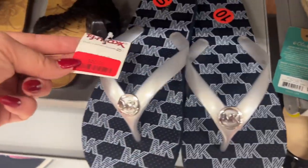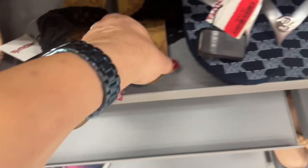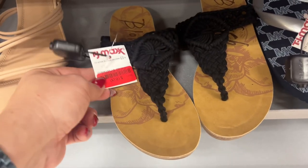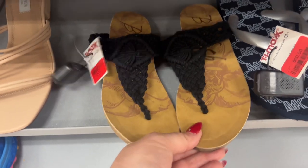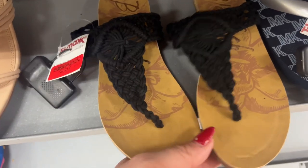I bought a pair of Blowfish sandals — I'm not even joking, they're seven years old and still strong. This brand really holds up nicely. These are so cute — I love the crochet — $16. These are nice; they last like Birkenstocks to me. $30.